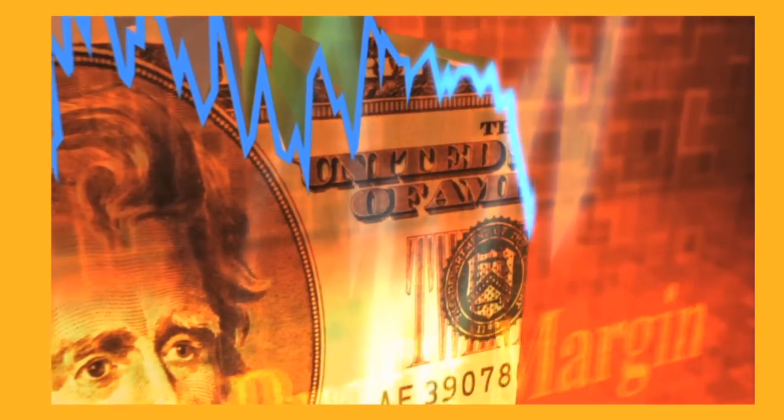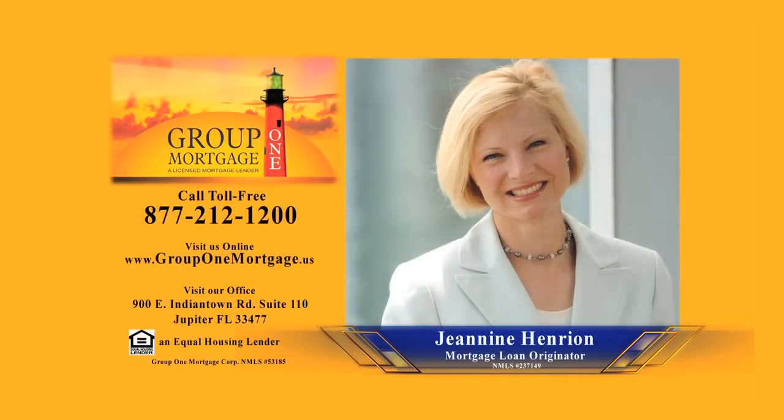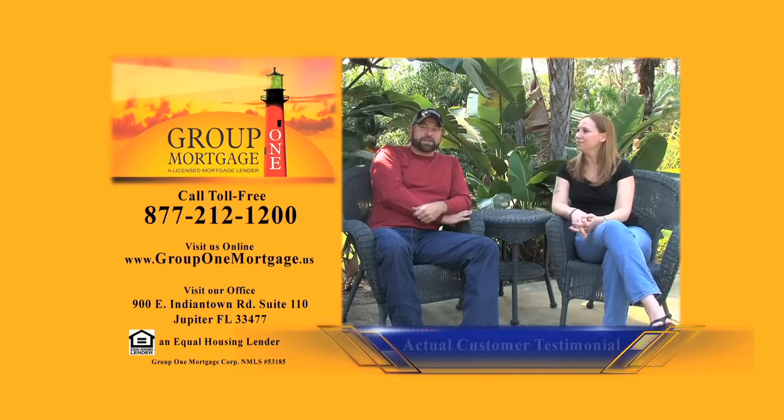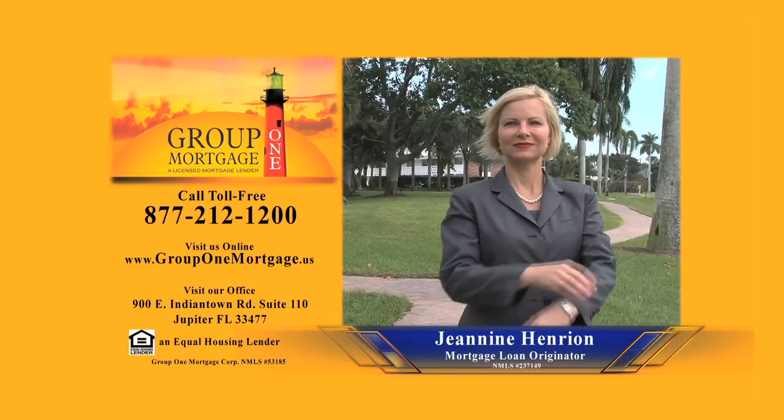We're all inundated with promotional messages about how to secure a mortgage — it's hard to know what to do. That's where Janine Henrion from Group One Mortgage comes in. Not only does she have the expertise to uncover your best options, she is there to help you every step of the way. It was our dream to be homeowners and we didn't think it would happen as quickly as it did. Using a VA loan, Janine was really able to help us out — she made it as effortless as possible. Janine Henrion — count on her to go the extra mile.